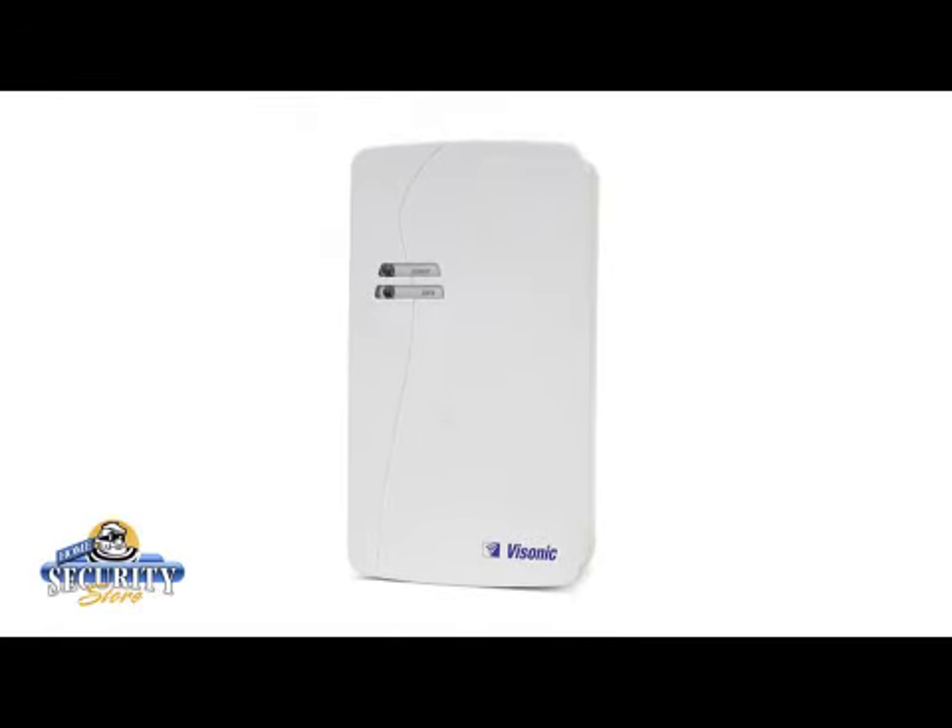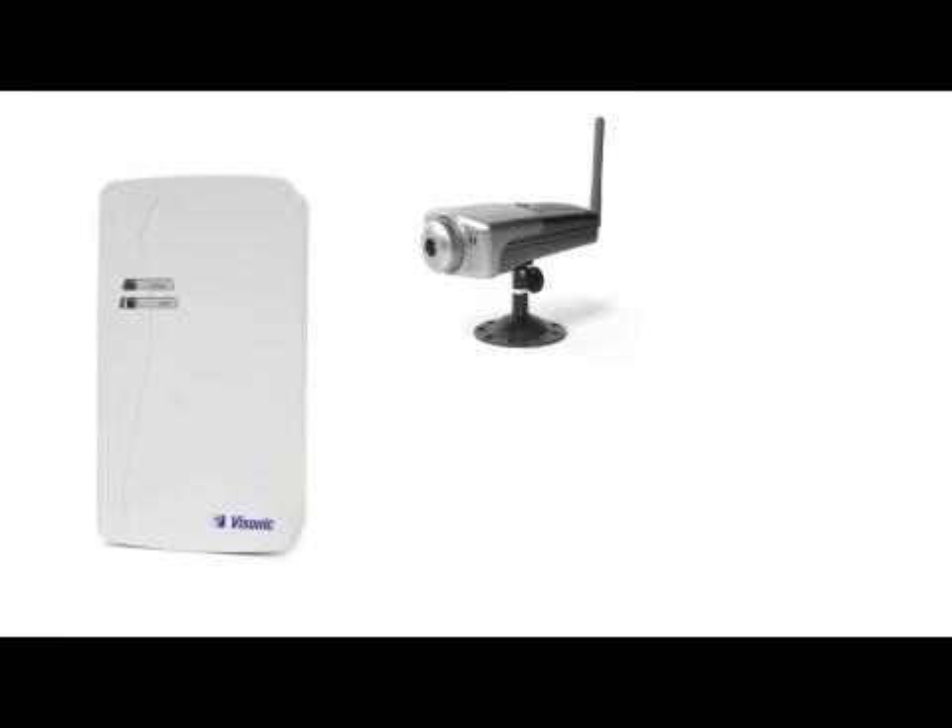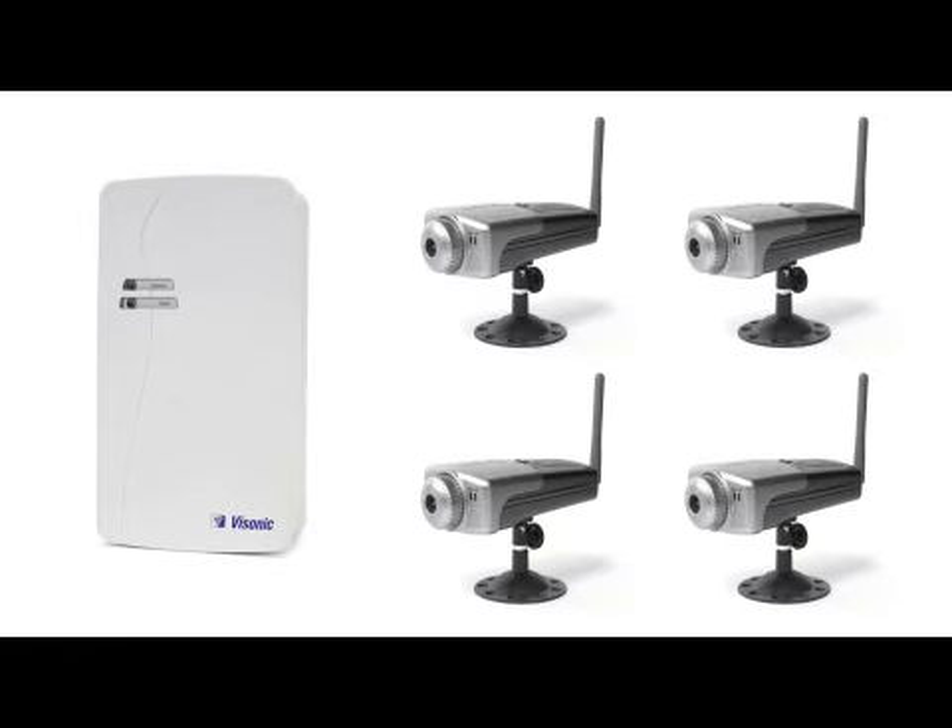Second, the Powermax Pro also supports X10 interface for home management of alarms, lights, appliances and more. And third, through Visonic's PowerLink and VDNS management platform, homeowners can set up four high quality color surveillance cameras and view footage both live and recorded online.